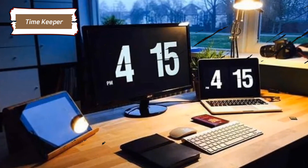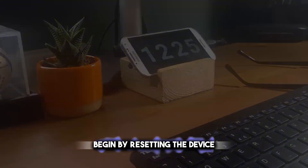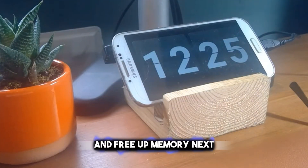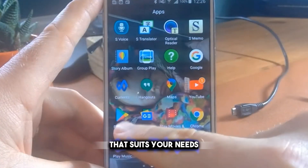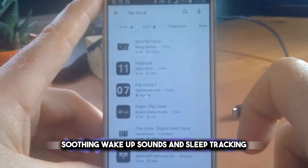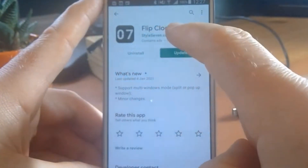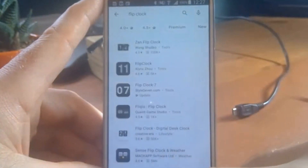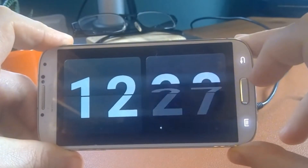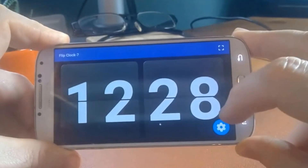Repurposing your old phone as a dedicated alarm clock is a practical and innovative way to extend its usefulness. Begin by resetting the device to remove unnecessary apps and free up memory. Next, download a reliable alarm clock app that suits your needs — some apps offer features like multiple alarms, soothing wake-up sounds, and sleep tracking. Adjust the settings to keep the screen on when plugged in, set the brightness to a comfortable level for nighttime use, and place the device on a stand near your bed. This also eliminates potential distractions from notifications on your primary device.